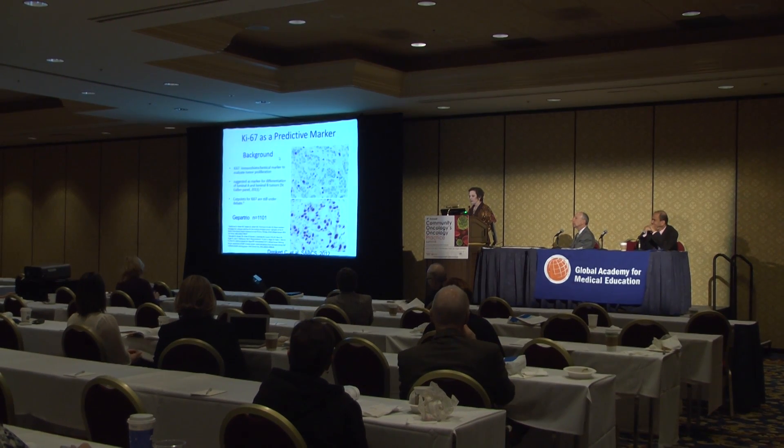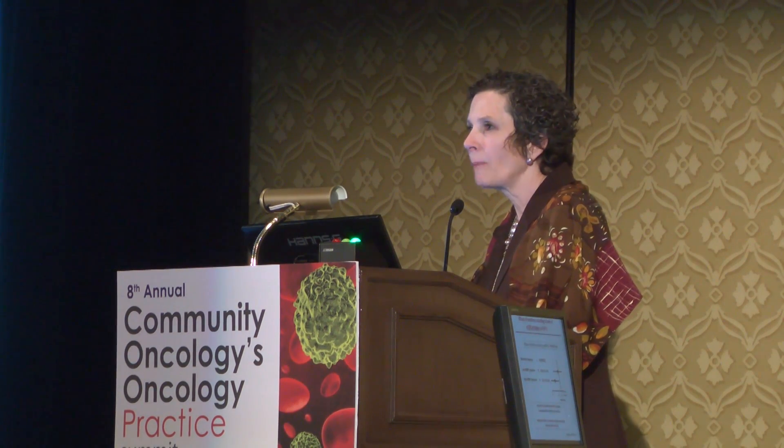At the 2013 Oncology Practice Summit in Las Vegas, Dr. Joyce O'Shaughnessy spoke with Dr. Lee Schwartzberg about emerging molecular biomarkers in breast cancer.